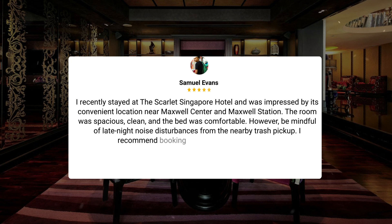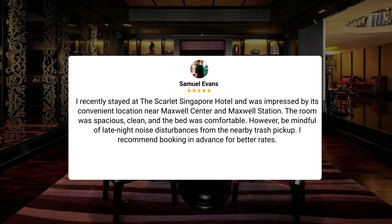I recently stayed at the Scarlet Singapore Hotel and was impressed by its convenient location near Maxwell Center and Maxwell Station. The room was spacious, clean, and the bed was comfortable. However, be mindful of late-night noise disturbances from the nearby trash pickup. I recommend booking in advance for better rates.